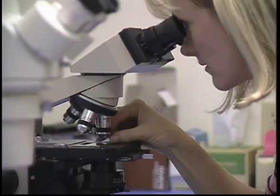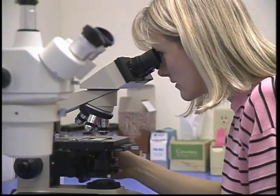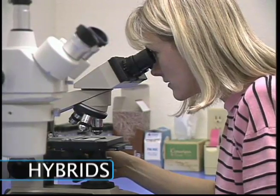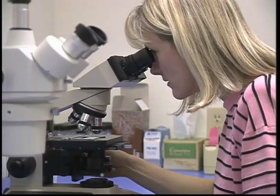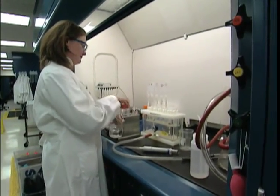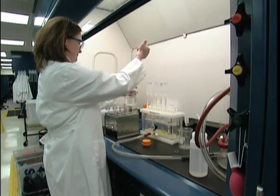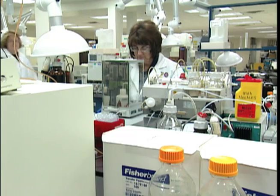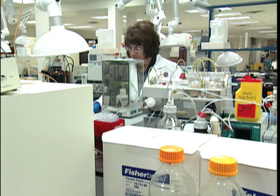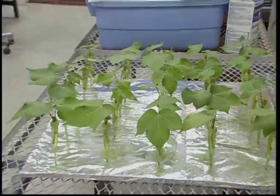Newer varieties of plants are created through breeding closely related species. They are known as hybrids because they combine the best features of the parents. One example is the tangelo, a hybrid of a tangerine and a grapefruit. Scientists are working on better plant varieties that have a higher nutritional value, are more resistant to drought, insects and disease, and even some with higher photosynthetic efficiency.